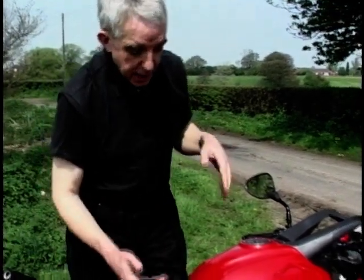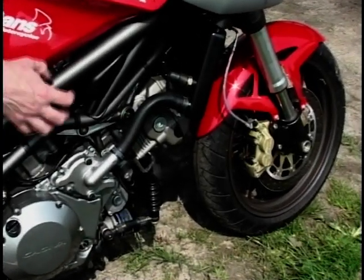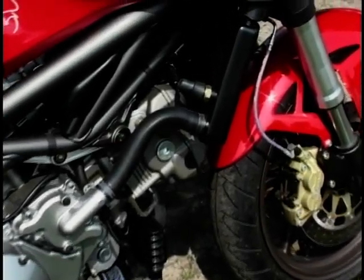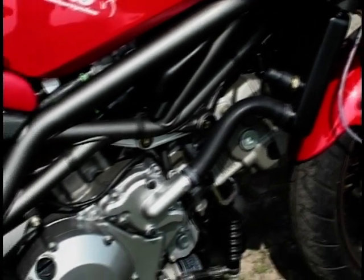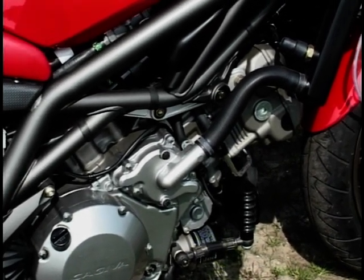You're not going to be surprised down here. See this trellis frame? Very similar to the Monster — bigger tubes, big and beefy. You can see the styling cues there. But the engine's not Ducati — it's a Suzuki, the TL1000S, the big V-twin motor.